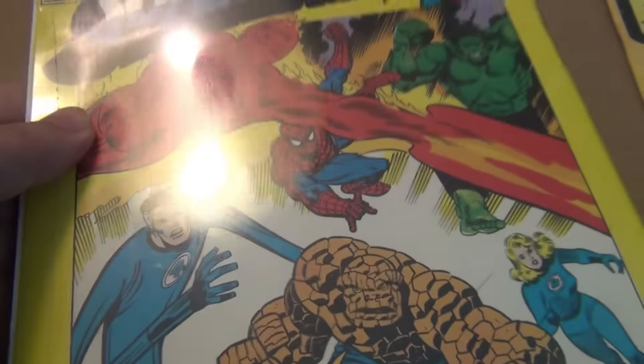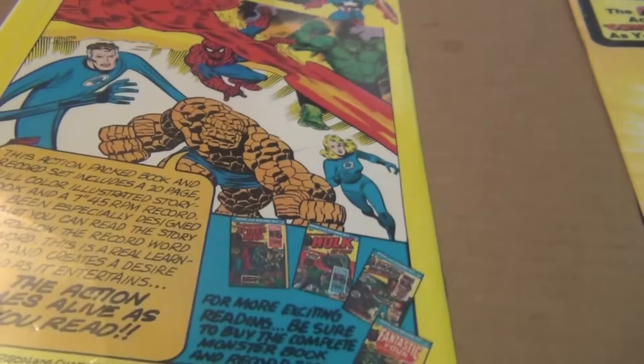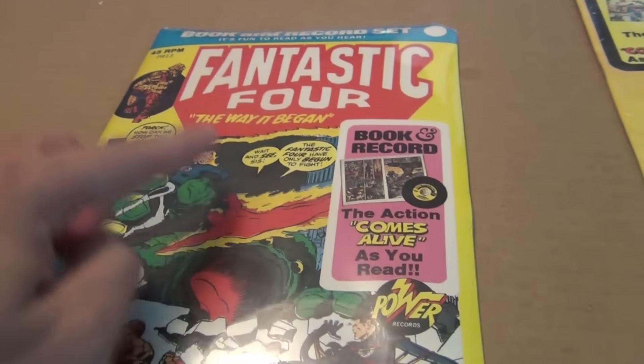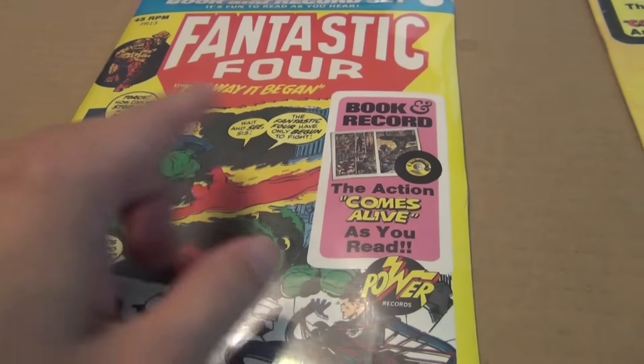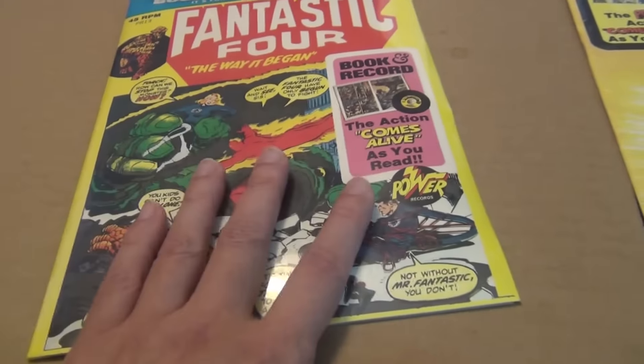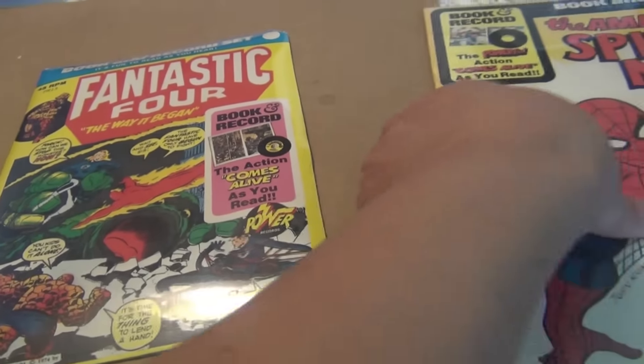I'm tempted to open it but I don't have a record player, so there's no need to open it and play it. If anybody knows a place that has a recording of this, I would love to listen to it. So I got that for 10 bucks.